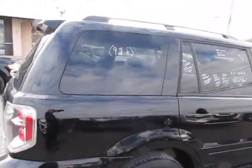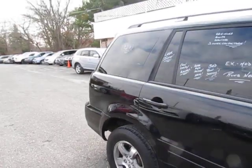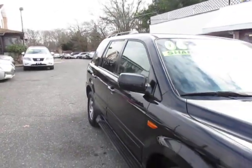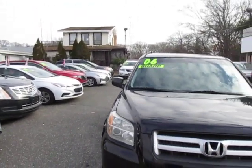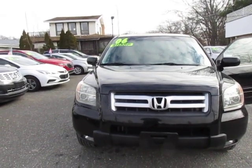Here we go folks, super clean. We service all credit — good credit, bad credit, no credit — we've got a program for everybody and we're here seven days a week. Come on down, ask for Tom, John, Jesus, Joe — any one of us would be happy to set you up.